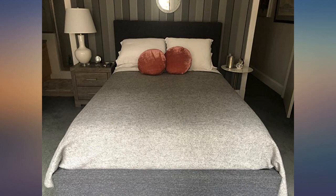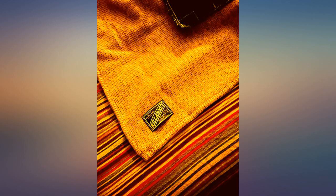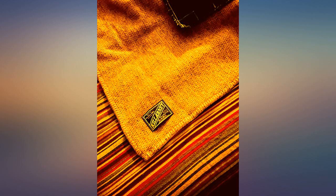This blanket is made from wool, a natural fiber, and to me does not feel scratchy at all. Even if it did, I put a sheet underneath it.